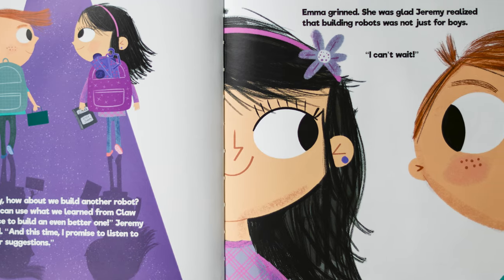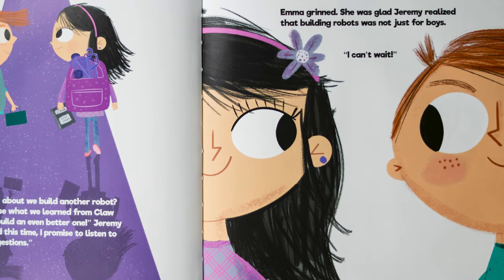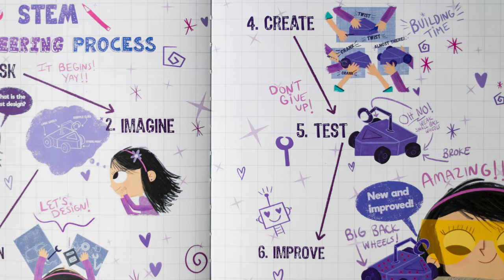Emma grinned. She was glad Jeremy realized that building robots was not just for boys. "I can't wait." Fin. The end.